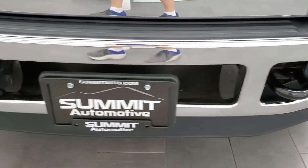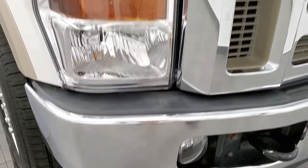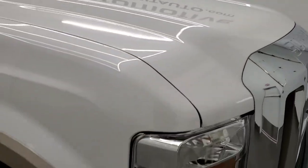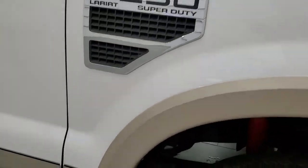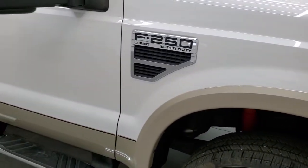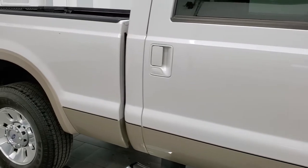The front bumper and lower valence are in excellent shape. The hood is absolutely perfect, no dents or dings on there. The passenger side front fender looks really good as well, and the passenger side rim has no scuffs or scrapes. As you go down this side of the truck, take note of how clean the body is, how reflective and mirror-like that paint is.